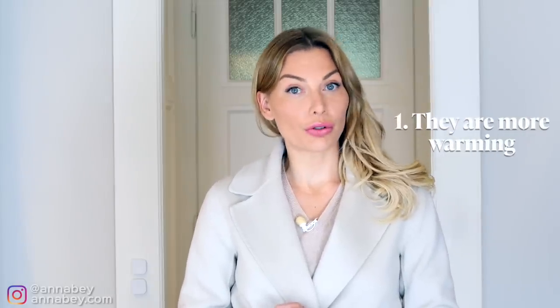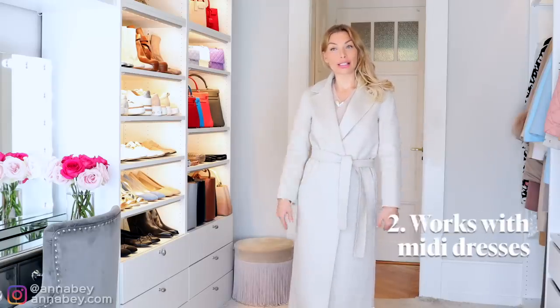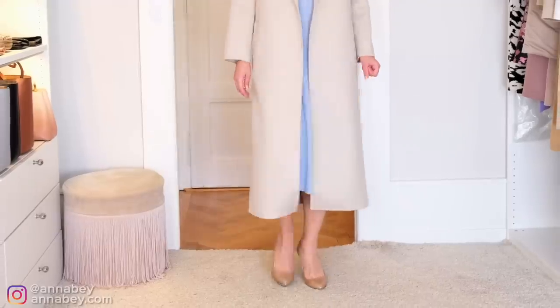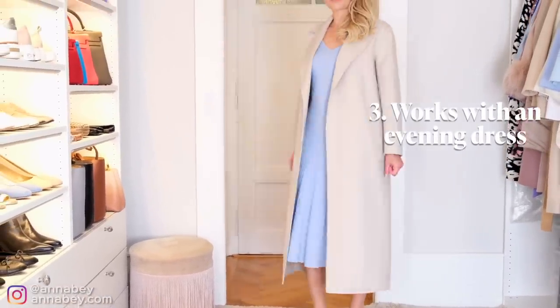I want you ladies to pay attention to longer coats for a very specific reason. First of all, they're more warming than shorter coats in autumn and winter. Second, you can wear these with midi dresses and it looks really nice. You can also wear longer coats in the evening together with an evening dress without it looking odd. Shorter coats can look a little bit strange if you're wearing a longer dress underneath.